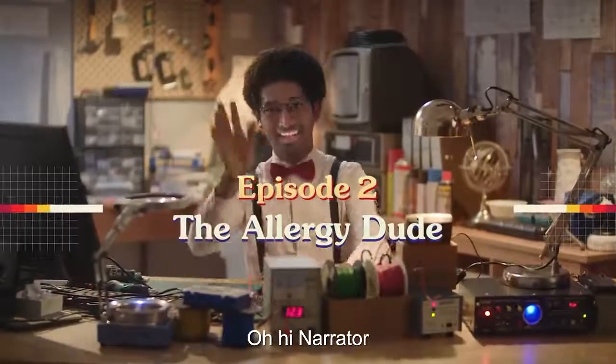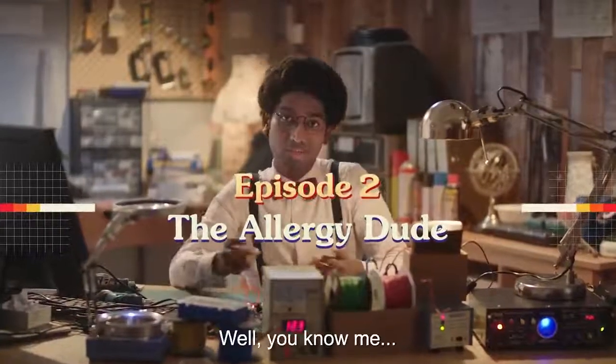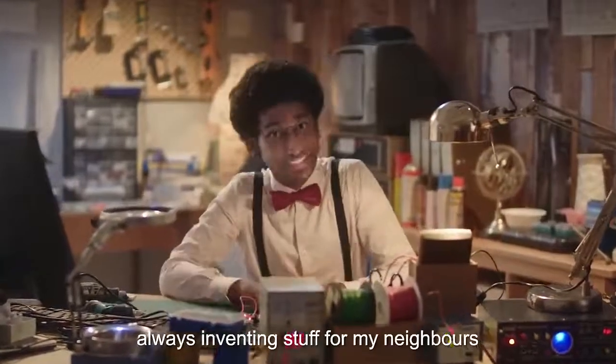Hi, Alfred. Hi, narrator. What are you up to? Well, you know me, always inventing stuff for my neighbors.